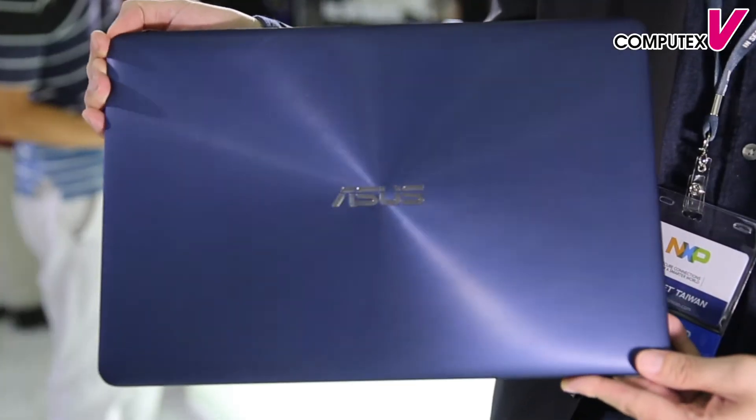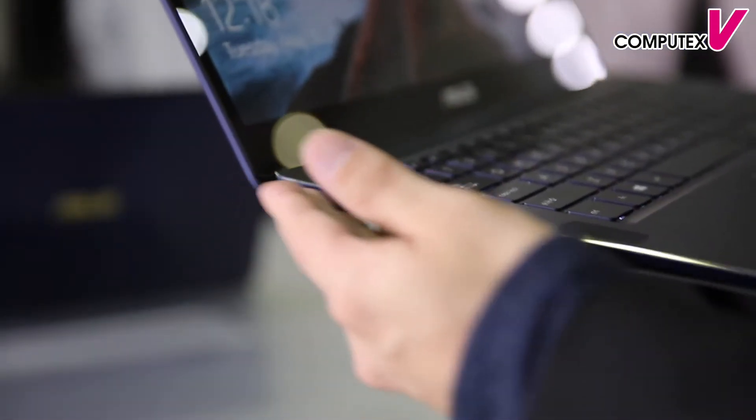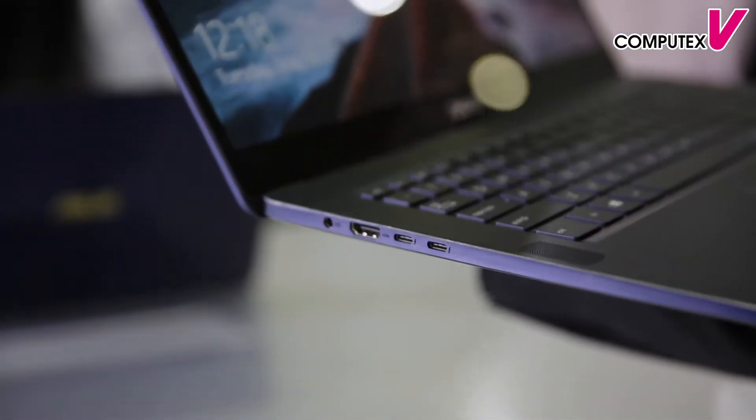So what makes ZenBook Pro different? Because it's ZenBook, we preserve the classic concentric circle and diamond cut on the C part. You can see the clean exterior and beautiful ID design. But inside, we have powerful digital specs to help users realize their dreams and imagination. This is the ASUS ZenBook Pro UX550.